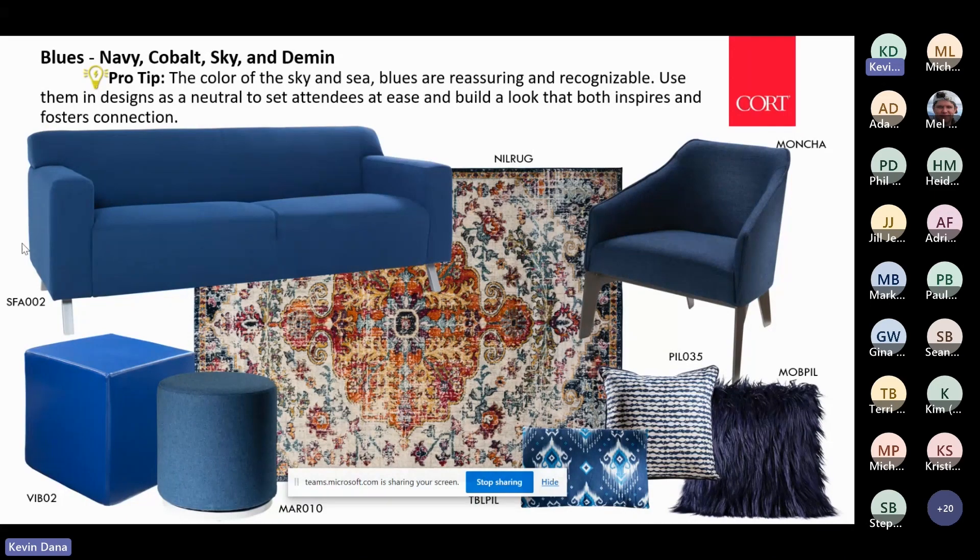Part of that is because blue is welcoming, calming, and a neutral. Plus a lot of corporate logos have that color in their marketing and merchandising.